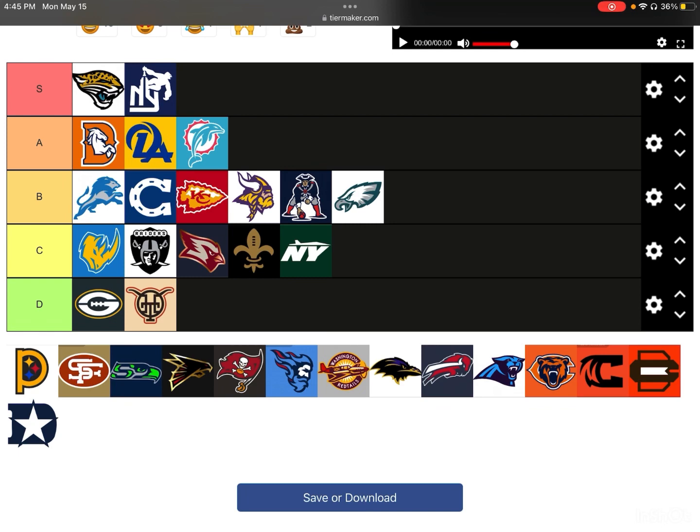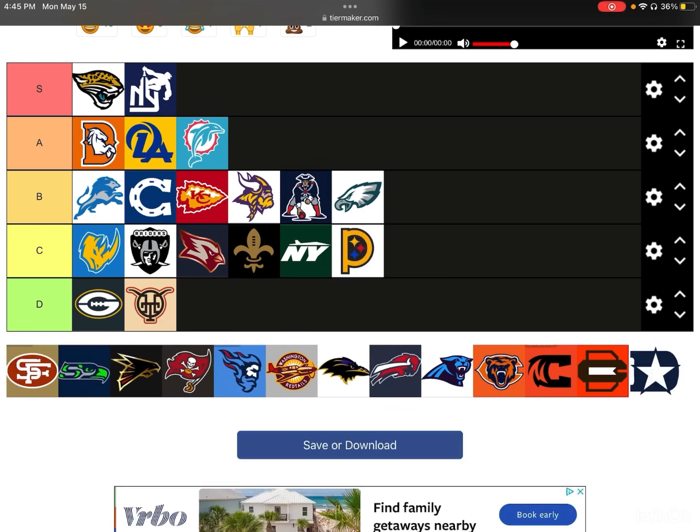Next up, we have the Pittsburgh Steelers. I kind of get it — you got the P, you got the three stars there, and the main logo. It just looks a little funky. I'm going to put this in C-tier. It's not a bad attempt at all, but it doesn't look as good as their regular logo, so C-tier it is.